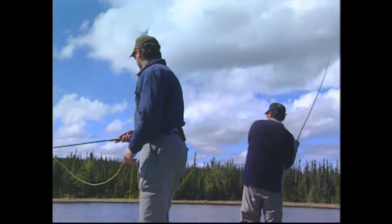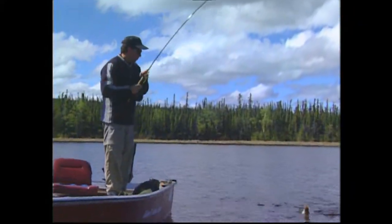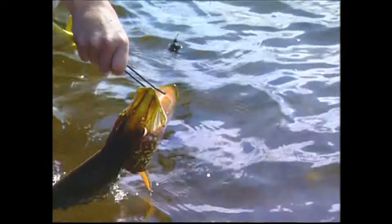Again, totally visual — coming up right behind the hook. That is just the best, seeing those kinds of takes. Not a big fish again, but it's fairly early and it really hasn't warmed up a whole bunch. There we go, and off he goes.